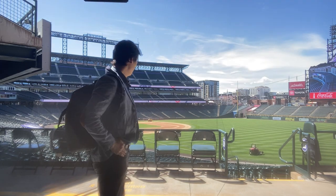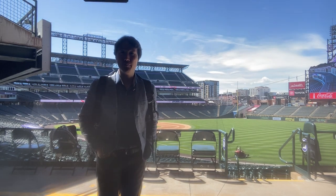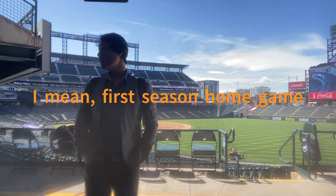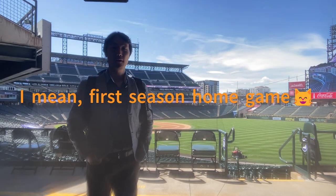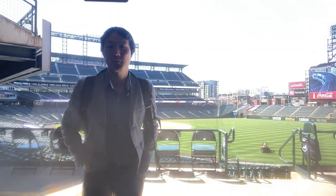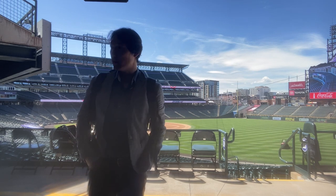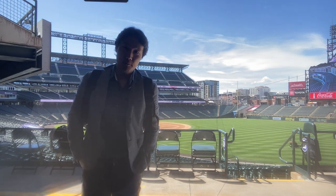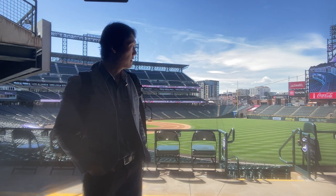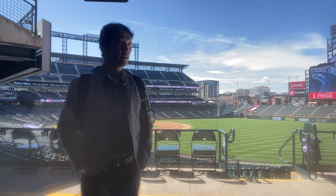So they are getting ready for their first season home game. They have a new burger place with new burgers and new drinks here, and everything looks really nice. Most of the facilities are the same as before — same as 2023 — but there are definitely improvements.